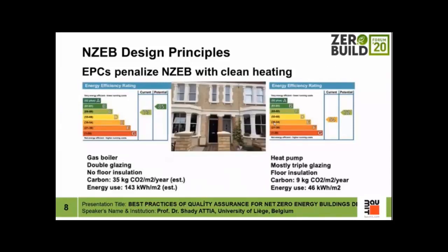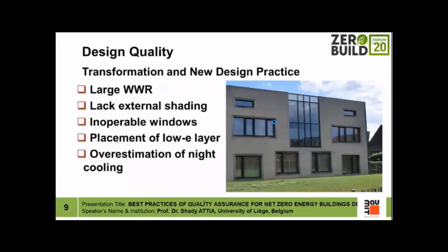Another example: energy performance certifications penalize net zero energy buildings with clean heating. A gas boiler building can receive a higher certification than a heat pump building. This is dangerous because if we want higher electrification rates for Europe and to get off carbon, we need to abandon fossil fuels. A heat pump coupled to a renewable system can be much more effective and environmentally friendly. This is a debate currently happening in the European Union.